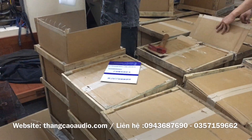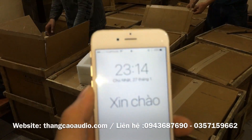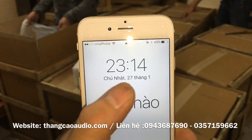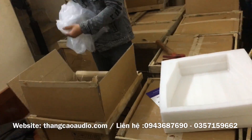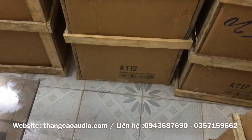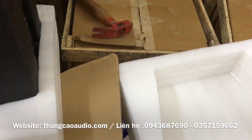Xin chào tất cả các bác. Tiếp tục hôm nay là đơn hàng cuối cùng về đây. 23h14 phút ngày 27 tháng 1, những đôi KT-12 các bác có thể nhìn thấy, KT-12 đã về cặp bến tại Thắng Cao Audio.